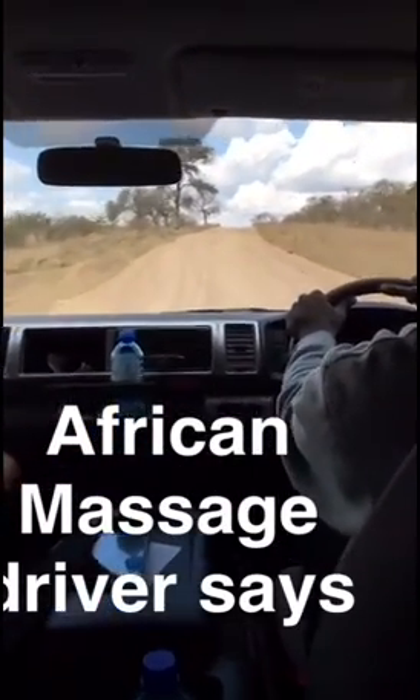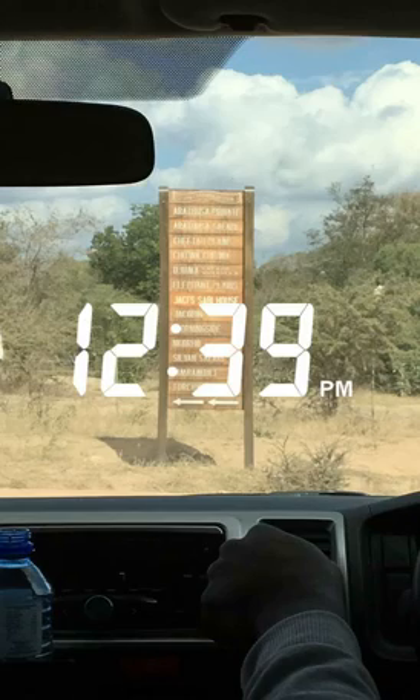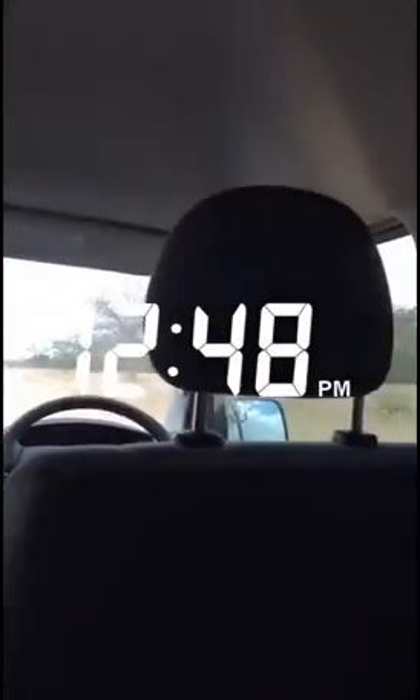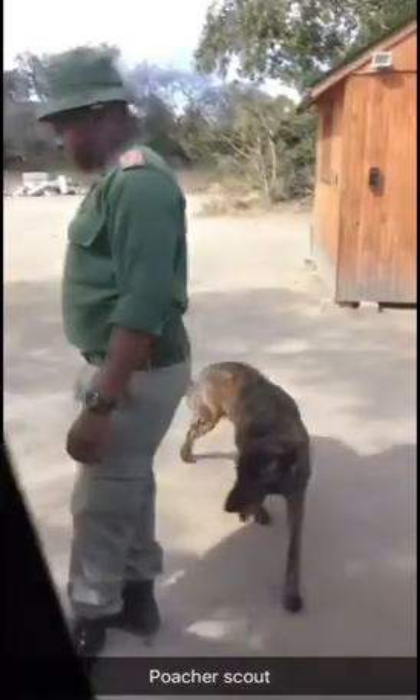Almost there. Your driver needs to pee — he's out there. I'm not going to show you. This gate has a dog. Where's that dog? There it is. It smells for rhinos, gunpowder, rhino horns, ivory.